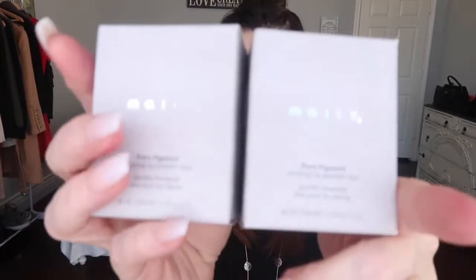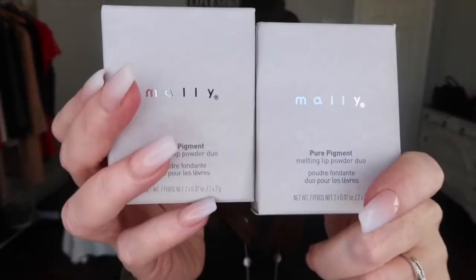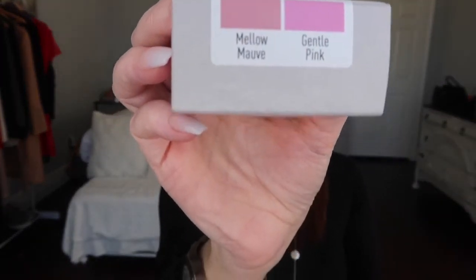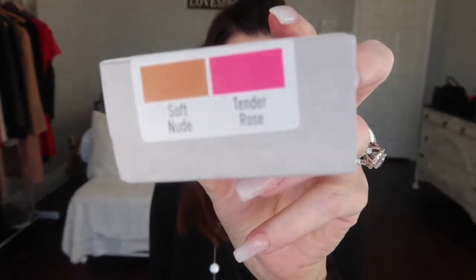Something new — today we are going to try the Mally pure pigment melting lip powder. She only has four colors and they come in duos. This particular one has the color mellow mauve and gentle pink, and this one has soft nude and tender rose.